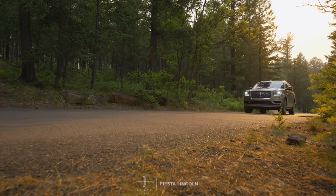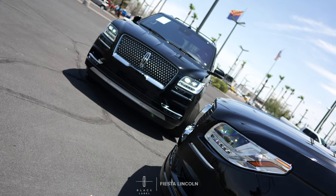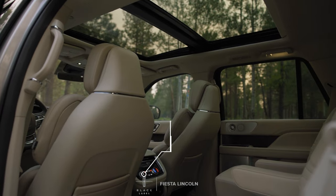Are you ready to experience total comfort? The Lincoln Navigator pushes the boundaries on what true luxury feels like.